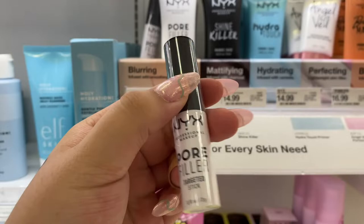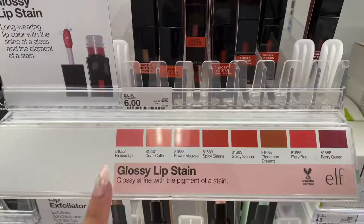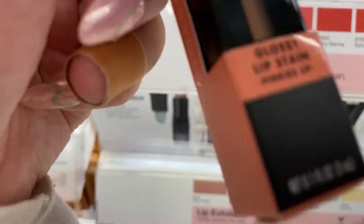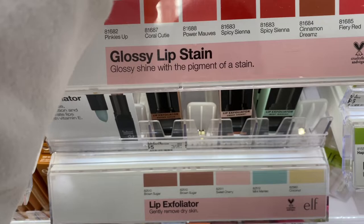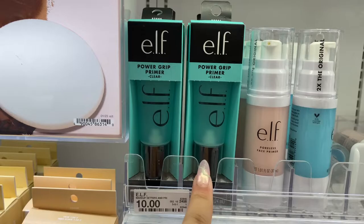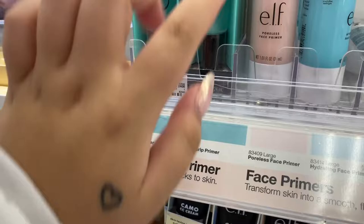Pore filler targeted stick - oh my gosh, does anyone use this? Let me know if it's good. ELF glossy lip stain - they have all these colors. I've never used a lip stain before. This one looks like the prettiest one - Berry Queen. Here's the primer that everyone freaks out about, that people say is really good. And then the one that I mentioned in my last video that I didn't like is this one right next to it. This one was just not for me.